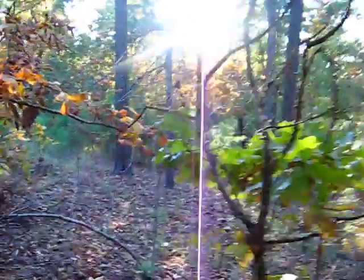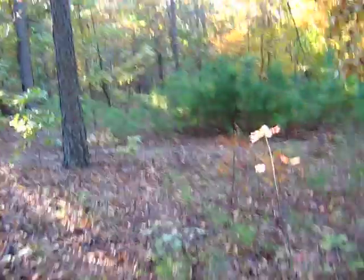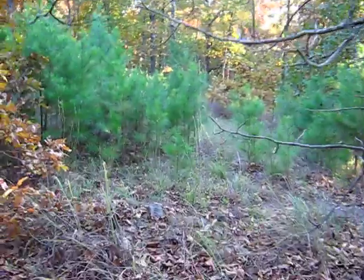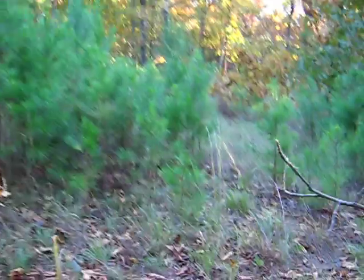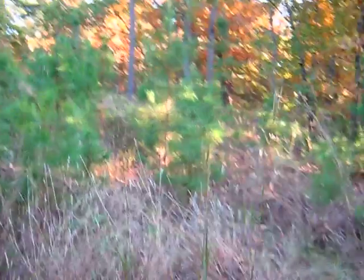Now we're basically back over to where you see the little green pines here that are on the driveway, and this is the direction up towards the highway.